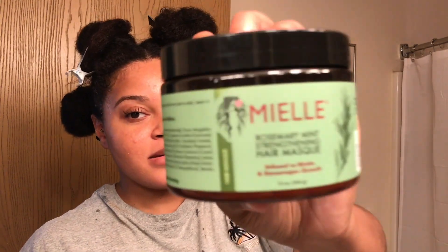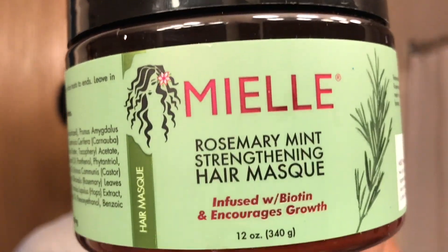Hey y'all, welcome back to my channel. I am back with another video and a product review on the Mielle Rosemary Mint Strengthening Hair Mask. I will be testing this deep conditioner to see how well it moisturizes my hair. So let's get to it.